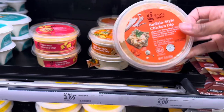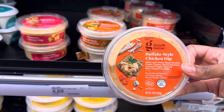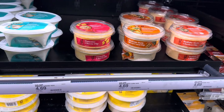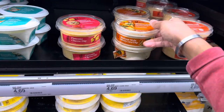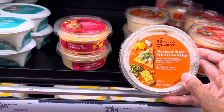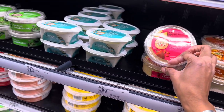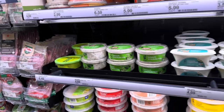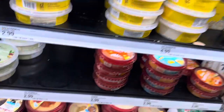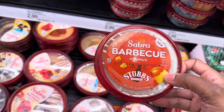Over here they have a buffalo-style chicken dip made with white meat chicken, cream cheese, ranch dressing, cayenne pepper, and blue cheese — that sounds good minus the blue cheese. There's also a Mexican-style street corn dip made with roasted corn, green chilies, cheddar, and cotija cheese, and a pimento cheese dip. I don't see the taco dip from that kit though.